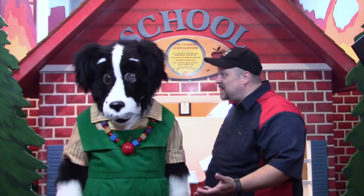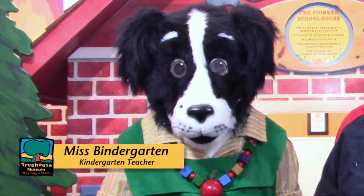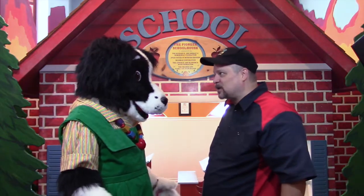Welcome back to Treehouse Museum. This time we're here in front of our schoolhouse exhibit. Miss Bindergarten teaches kindergarten in a series of books written by Joseph Slate and illustrated by Ashley Wolff. Miss Bindergarten, are you here to help us get ready for school again?